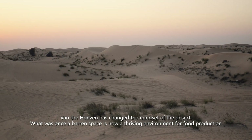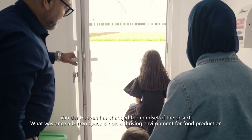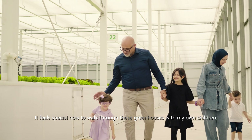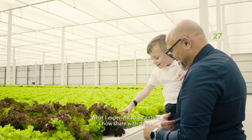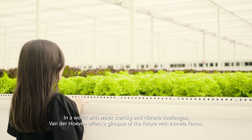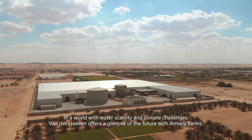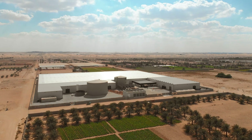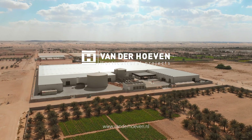Von der Hoeven has changed the mindset of the desert. What was once a barren space is now a thriving environment for food production. It feels special now to walk through these greenhouses with my own children. What I experienced as a child, I now share with them. In a world with water scarcity and climate challenges, von der Hoeven offers a glimpse of the future with Armella Farms. Von der Hoeven — innovation for a sustainable future.